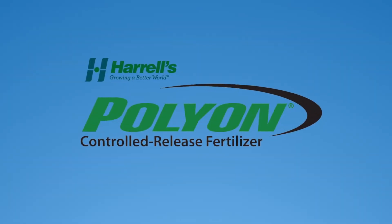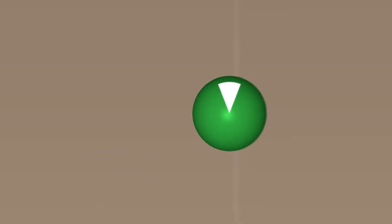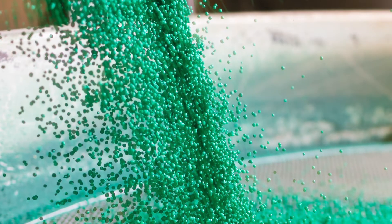The key to Polyon Controlled Release Fertilizer is its proprietary reactive layer coating technology. Unlike other coated fertilizers, Polyon forms a bond with the substrate during the coating process that ensures consistency and durability in every particle.